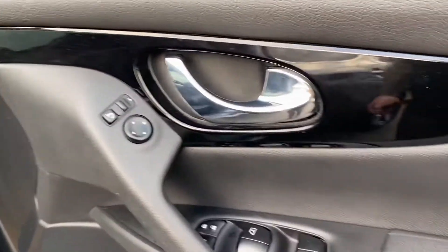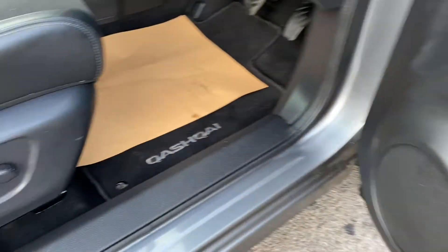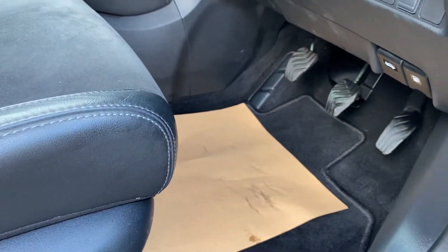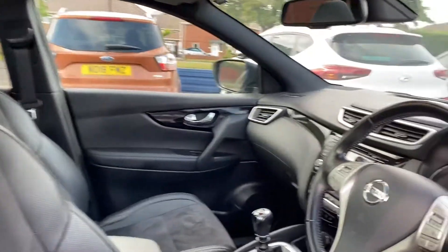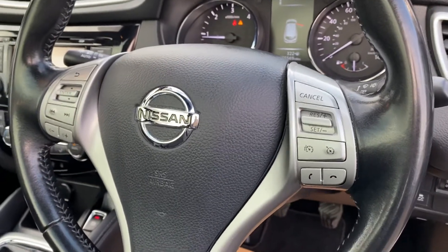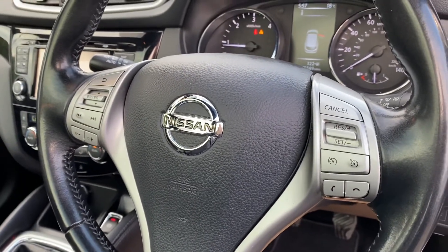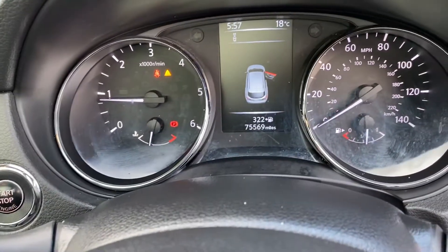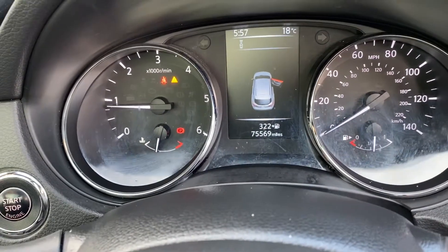Just into the driver's side you've got your power folding mirrors, four-way electric windows, and an electric driver's seat — all fully operational by the touch of a button. Front and back adjustment is available, and there's a multi-function steering wheel with cruise control and Bluetooth phone answer functionality. The odometer reads 75,569 miles.